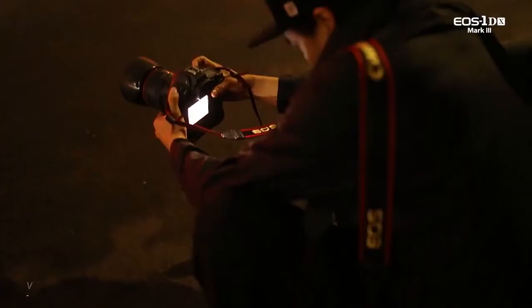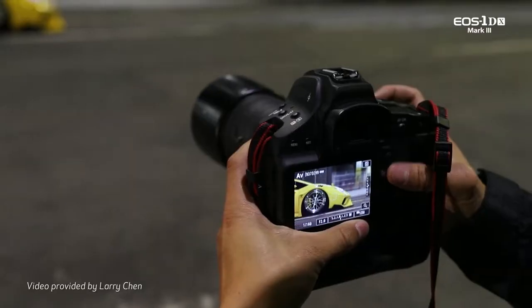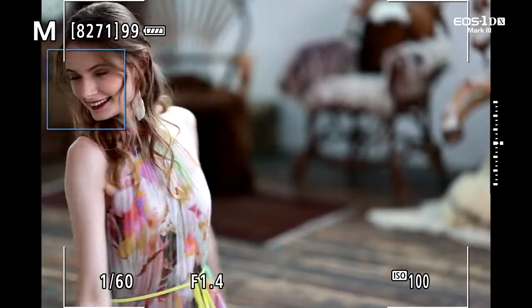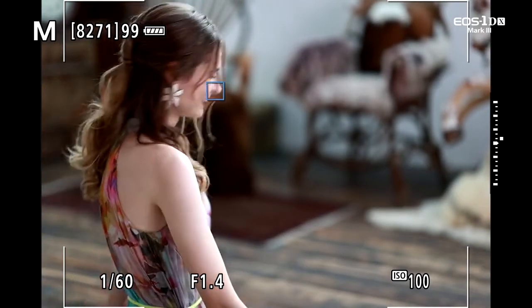Hi, I'm Charles LeBlanc from Canon USA with a look at video autofocus in the Canon EOS 1DX Mark III. The EOS 1DX Mark III refines Canon's proven dual pixel CMOS autofocus, adding not only face detection but eye detection and new head detection technology.